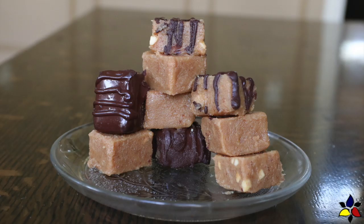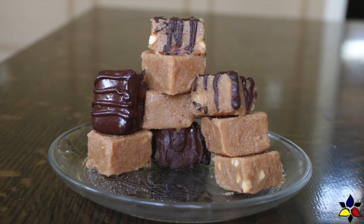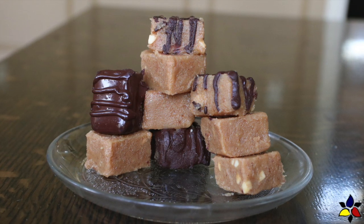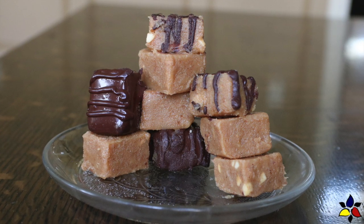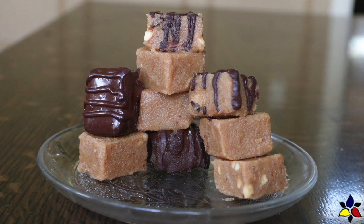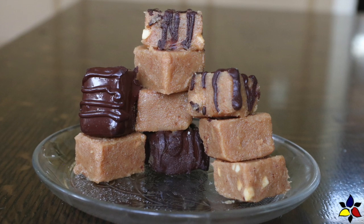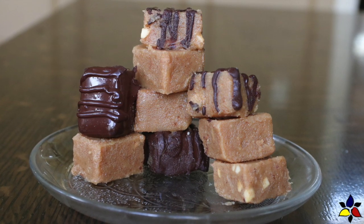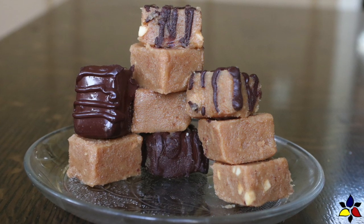So here we are with the finished version. This is how, from one simple recipe, you now have four delicious variations. By the way, the best way to store this fudge is keeping it in an airtight container in your fridge. I find that it will last two to three weeks without any change in flavor. But if I'm going to have it longer than that, I put the extra pieces of fudge in an airtight container and put it into my freezer, where it will keep for several months.